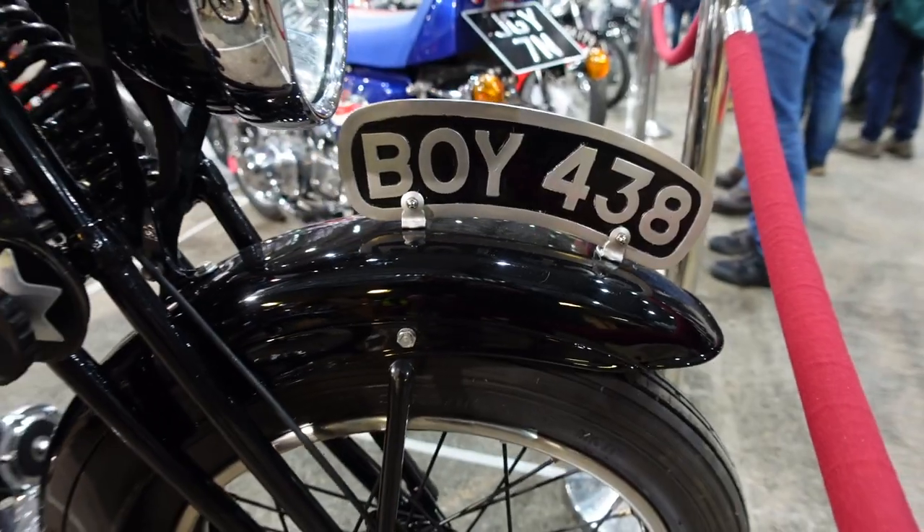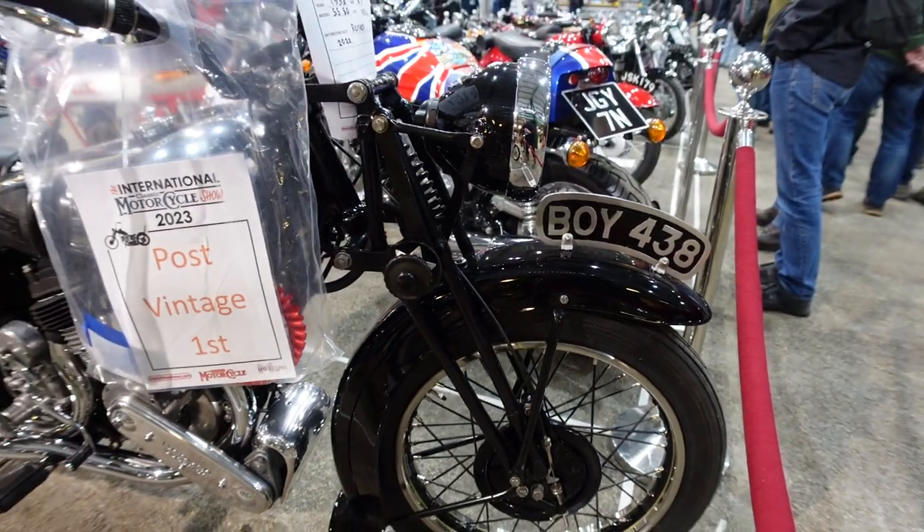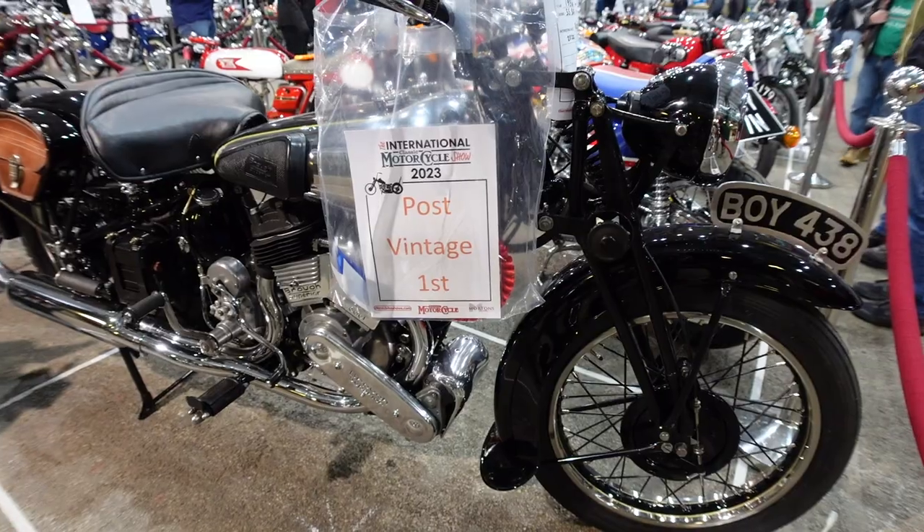So this bike got a first in the post-vintage. This is a Brough Superior SS80, 990cc, 1936, restored in 2022.